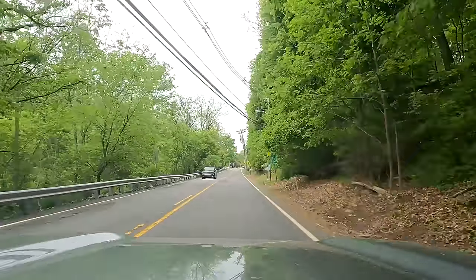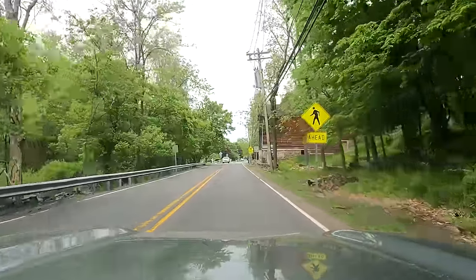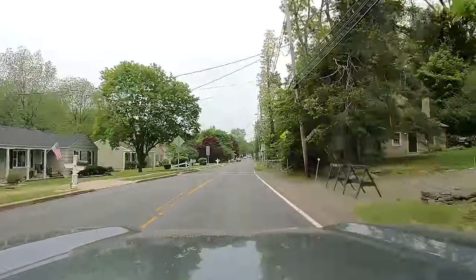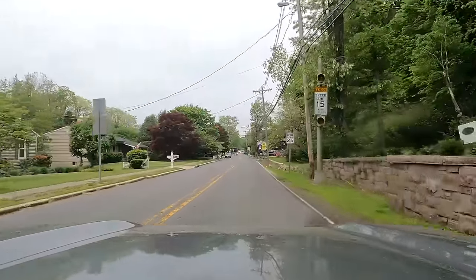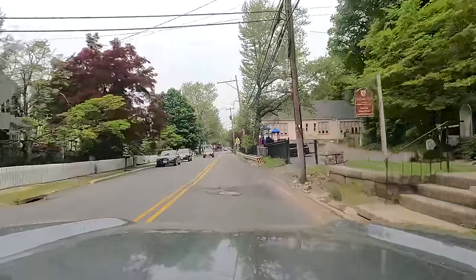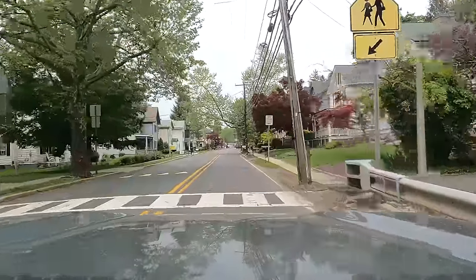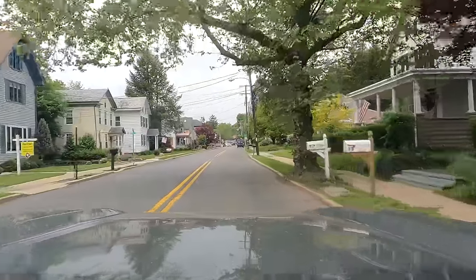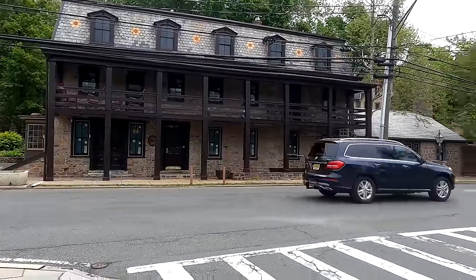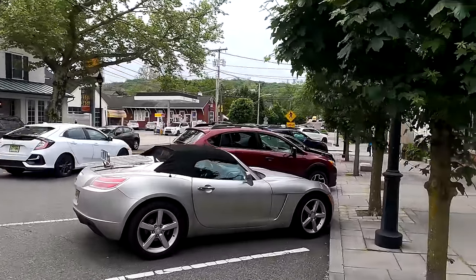Median household income here is $113,000 a year — that's a little less than $2,200 a week. Not a poor town. Poverty is 7%. Crime very low here — 11 incidents per 1,000; the U.S. average is 23. I am making my way into the downtown — it'll be very small, but I'll stop and look around. I'm out on foot here in downtown Stockton — it's a quaint little town in New Jersey.